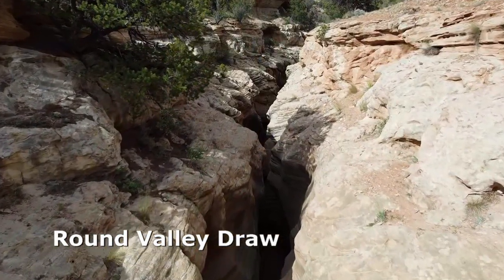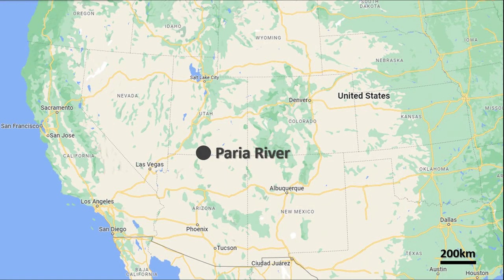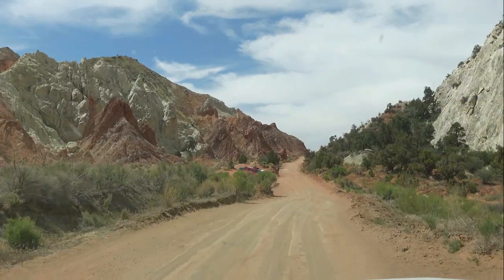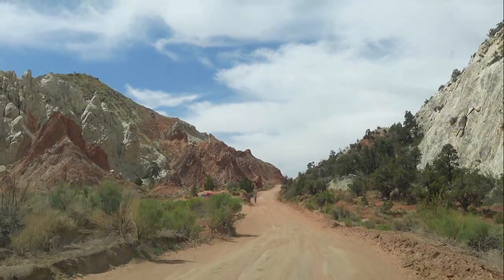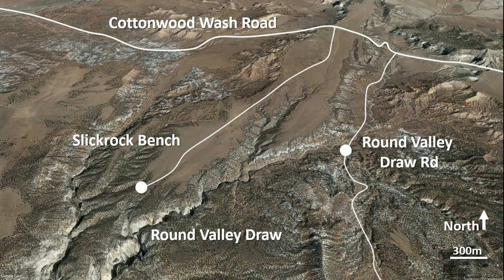Along the eastern boundary of the catchment runs Cottonwood Wash Road, providing access to a number of interesting hikes and slots. This road becomes very slick after rain, making it almost impossible to control the vehicle, so it's best to plan your visit during stable weather.